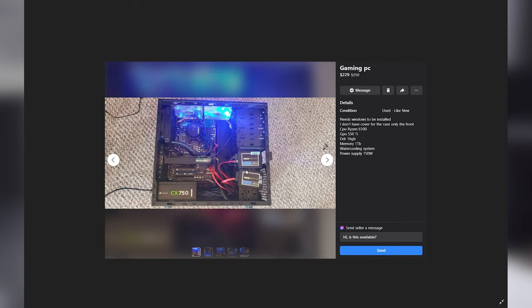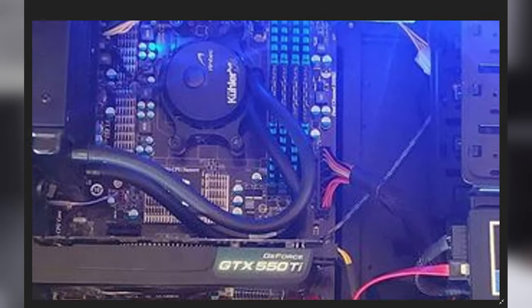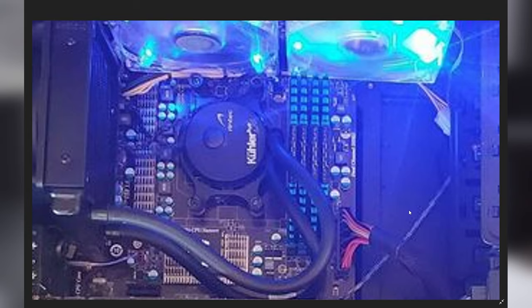Looks like we have a 750-watt Corsair power supply, which should be a pretty solid unit, and it does look like it has a pair of SSDs. Let's see if we can track down what CPU this actually is. Zooming into the motherboard — that motherboard has DDR3 memory. I'm almost 100% sure those are DDR3 RAM modules. What I think I'm looking at is an AM3 Plus motherboard, which means this is not a Ryzen 6100. This very likely is an FX 6100, and there is a massive difference between a Ryzen CPU and its efficiency in modern gaming versus an FX 6100.